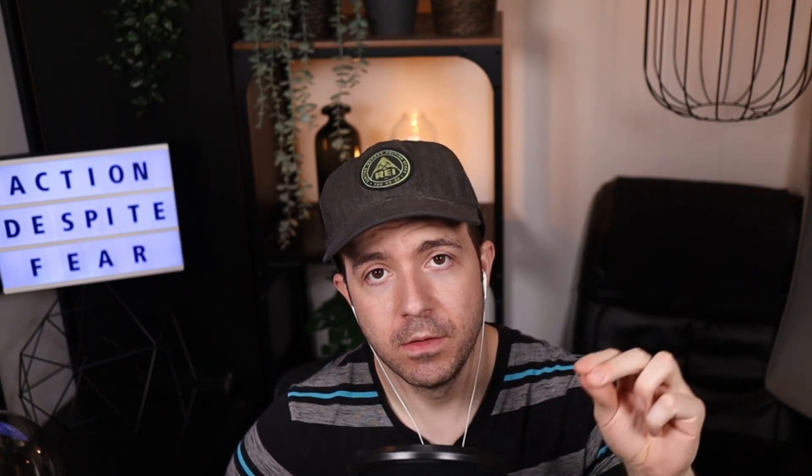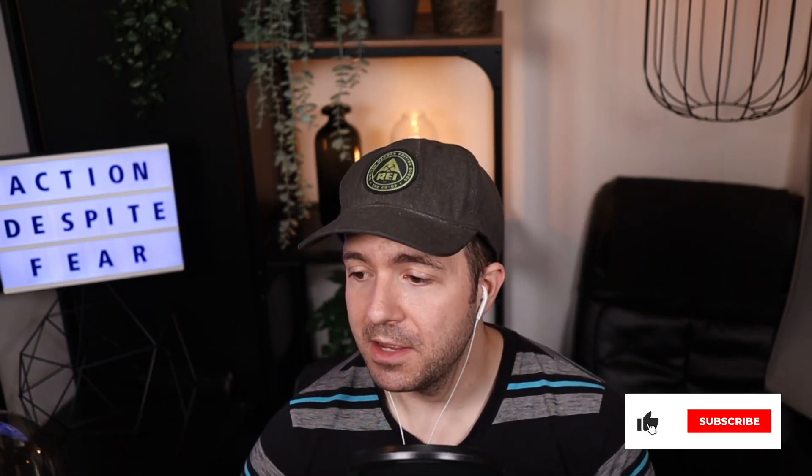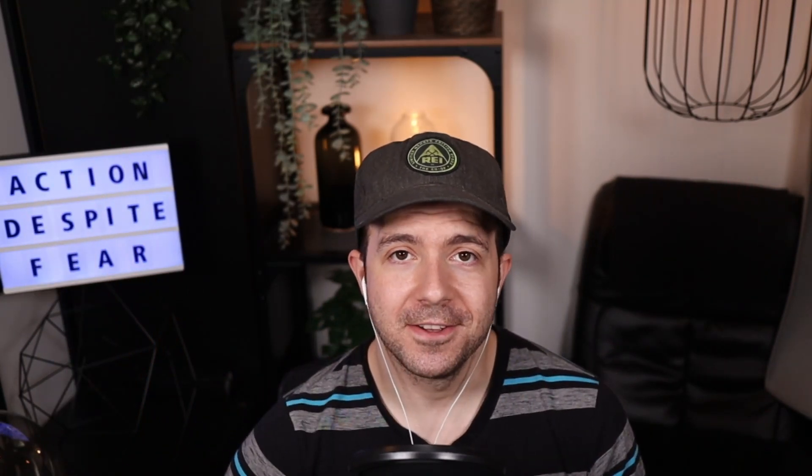Check out the full interview at ftcreator.com/episode12 to get all the insights. If you enjoyed this, be sure to like, subscribe, and leave a comment with which of these takeaways was your favorite, or if you already watched the full episode, which non-listed one was your favorite. Thanks for being here and I'll see you in the next one.